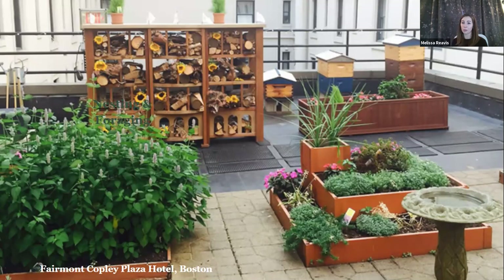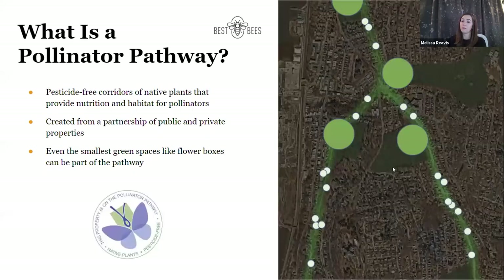These pathways provide nutrition, water, and habitat for all our pollinators, created from a partnership of both private and public properties. Two out of every five insect pollinators are at risk of extinction, and the main cause is fragmentation of their habitat — they're simply losing their food and nesting sites. Migratory pollinators face special challenges because if the distance between suitable habitat patches is too great, smaller, weaker individuals will probably die during that journey.